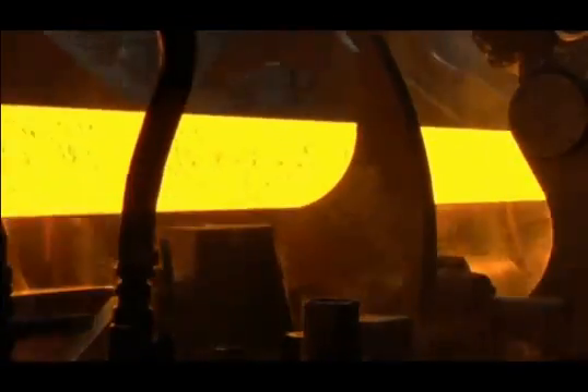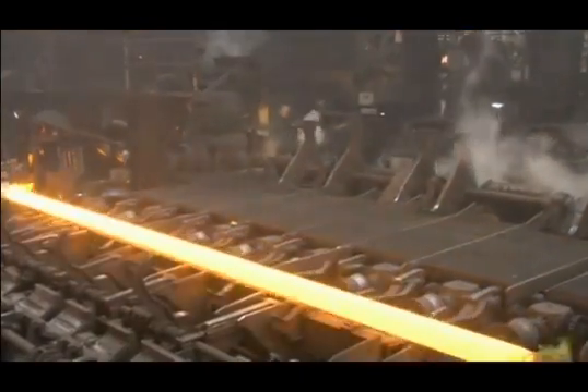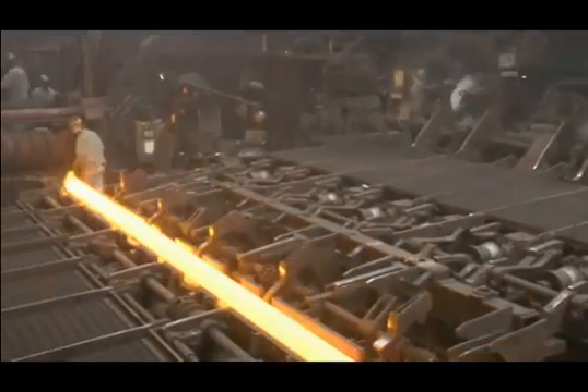This rotary forging process works the metal from the inside and the outside, creating more uniform grain structure. As the seamless tube is created, there is virtually no material lost. As the hole in the tube is created, the tube grows to approximately twice as long as when it entered as a billet.